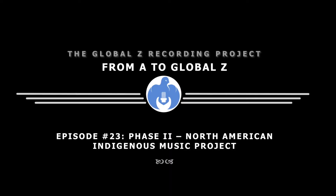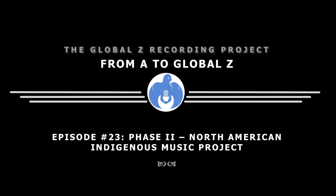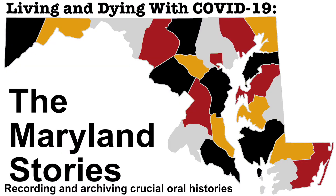In Episode 23, I provided an overview of what occurs in our Phase 2 North American Indigenous Music Project, which we are rolling out fall 2021. The Global Z Recording Project is currently launching an oral history project that has us setting up audio production gear in libraries across the state of Maryland.